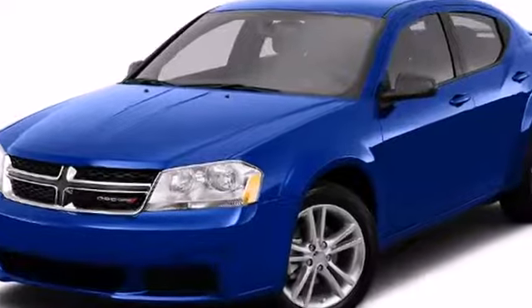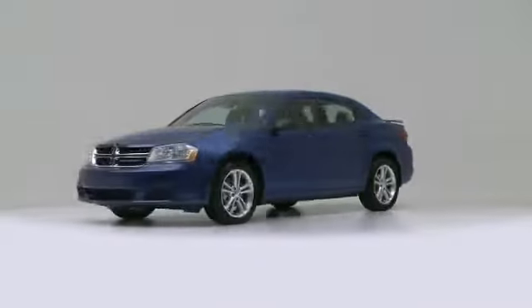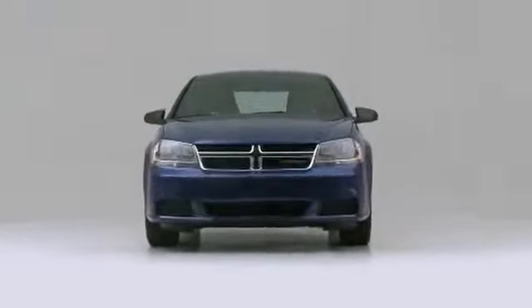The 2013 Dodge Avenger, continuing to challenge both itself and others in the midsize sedan segment.